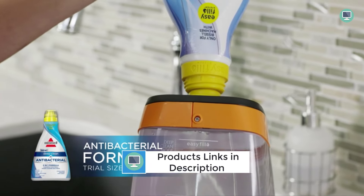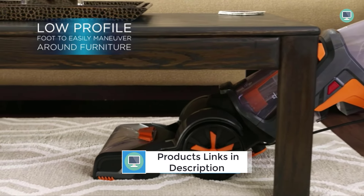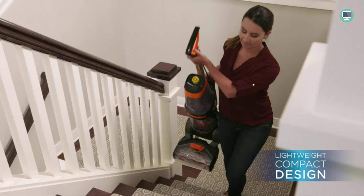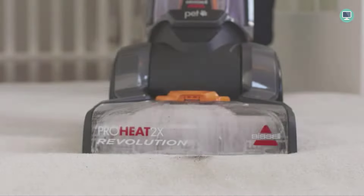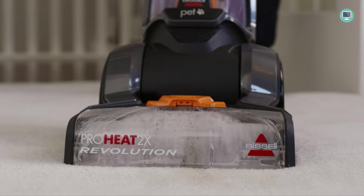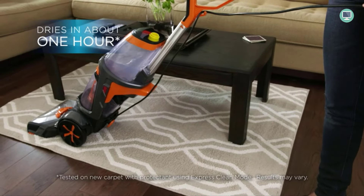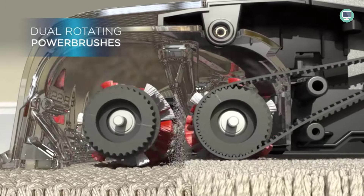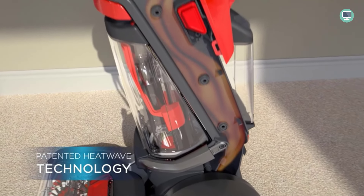The Pro Heat 2X Revolution Max Clean Pet Pro is designed for professional-grade cleaning. It features 12 rows of rotating dual dirt lifter power brushes that deep clean carpets and remove embedded stains, dirt, and odors. The MAX Clean Mode also dries carpets in about 30 minutes, so you can get back to your life. It also comes with a clean shot pre-treater that delivers a concentrated stream of cleaning solution right where you need it — perfect for attacking tough stains. Simply press the button, target the stain, and the powerful formula will break up the stain quickly, making it easier to remove.